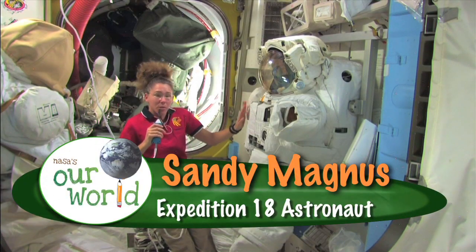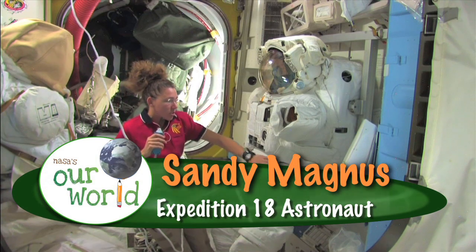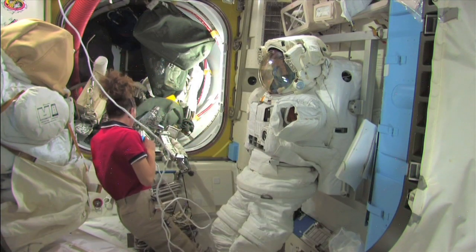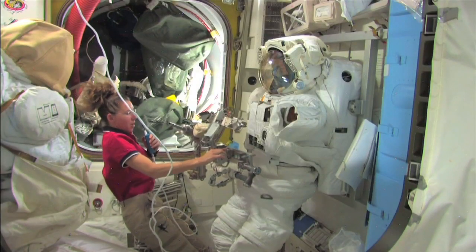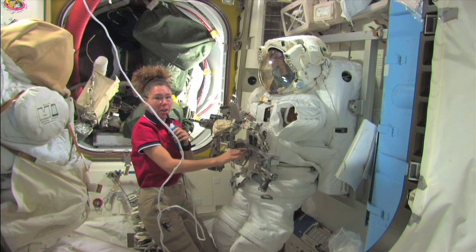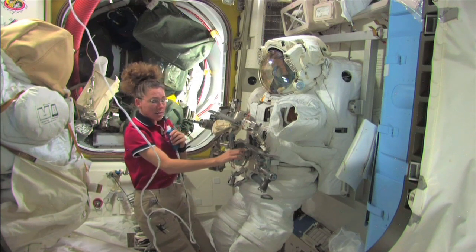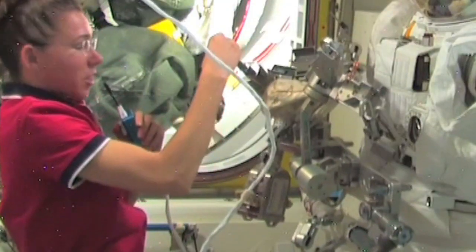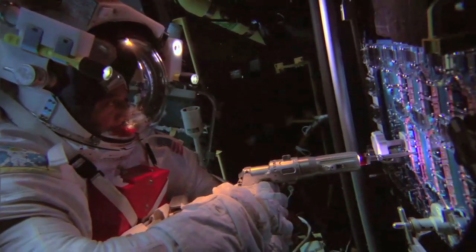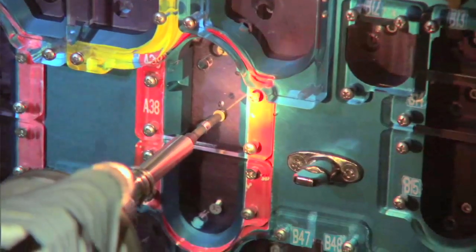It turns out that they built a system that attaches to the front of the spacesuit right here, and it has all of our tools. It's very, very big and there's lots of stuff on here. We've got a drill, or a pistol grip tool — it's like a screwdriver with a battery so you can unfasten bolts quickly. And everything's tethered.